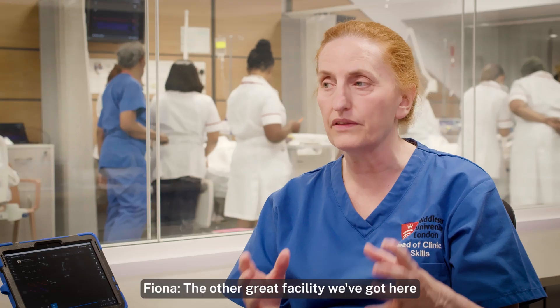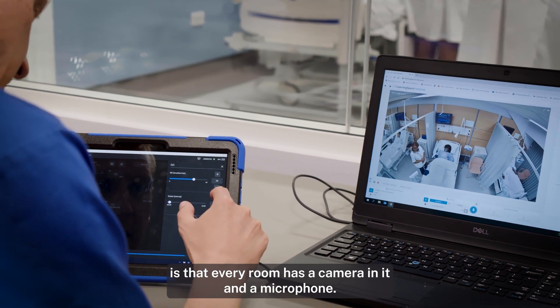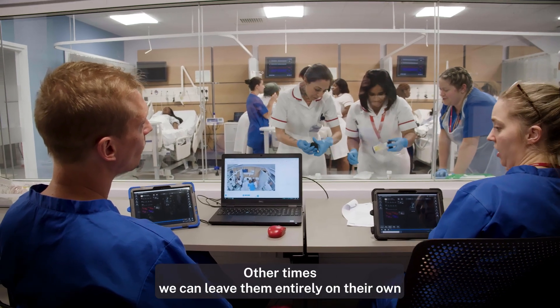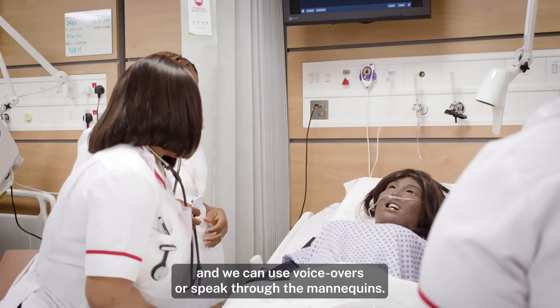The other great facility we've got here is that every room has a camera and a microphone. So we can sometimes be with the students, other times we can leave them entirely on their own and we can use voiceovers or speak through the mannequins.